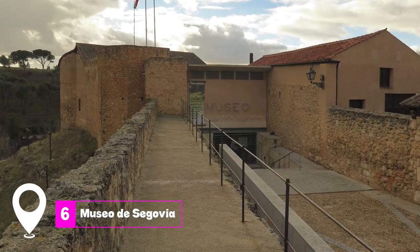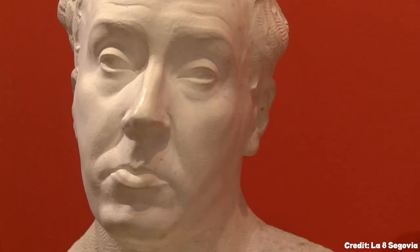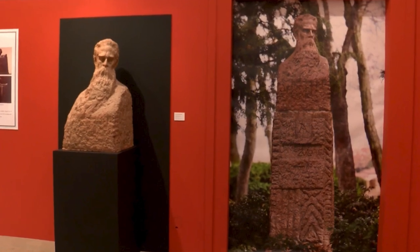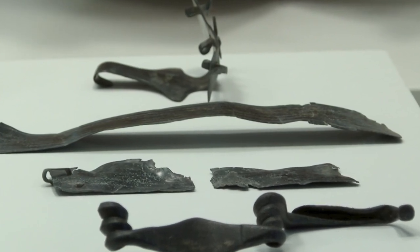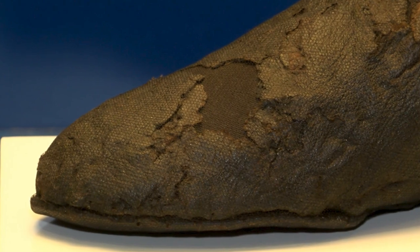At number 6 we have the Museo de Segovia. Located in the Casa del Sol, the museum takes visitors on a journey through the rich history of the Segovia province. With over 1500 pieces on display, ranging from Roman mosaics to Renaissance paintings, it offers a comprehensive overview of the region's artistic and cultural heritage.